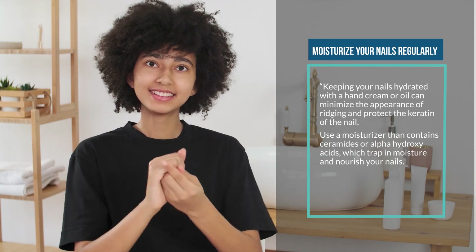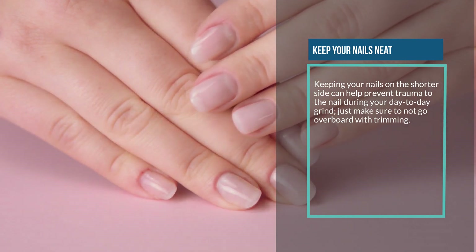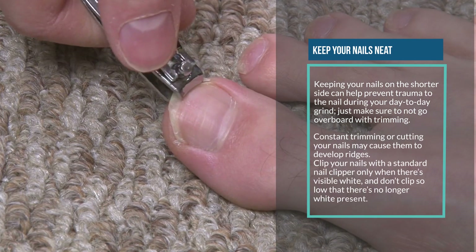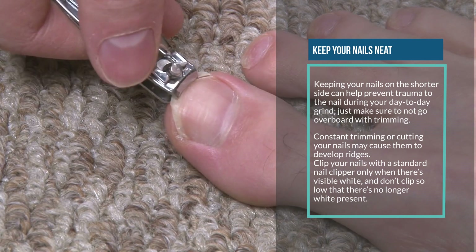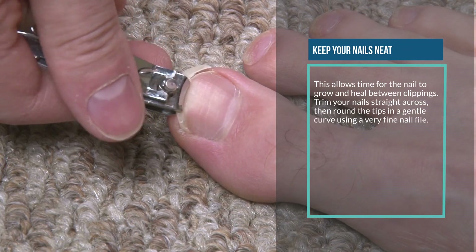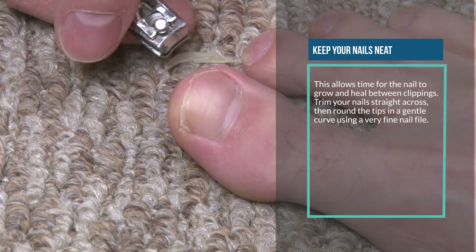Two: keep your nails neat. Keeping your nails on the shorter side can help prevent trauma during your day-to-day activities. Just make sure not to go overboard — constant trimming or cutting may cause ridges to develop. Clip your nails with a standard nail clipper only when there's visible white, and don't clip so low that no white remains. Trim straight across, then round the tips in a gentle curve using a very fine nail file.